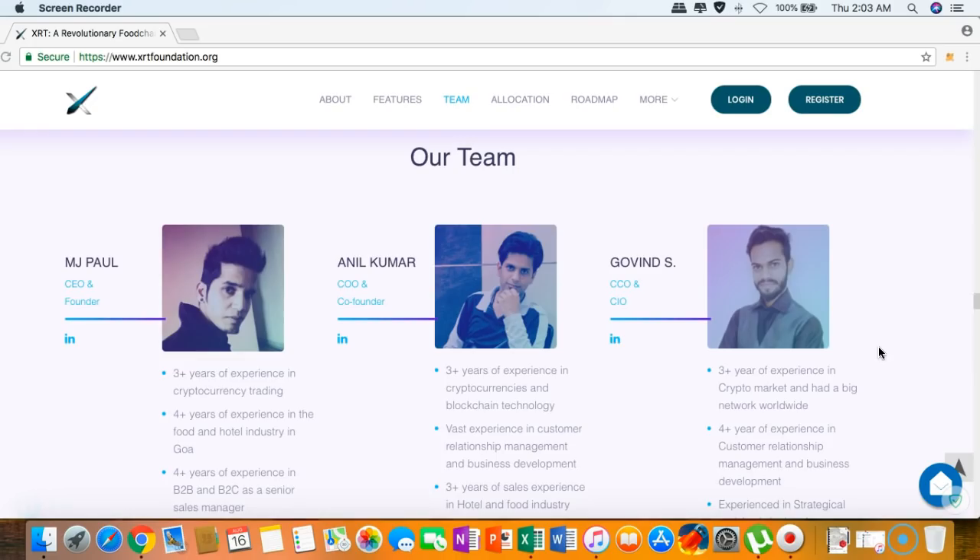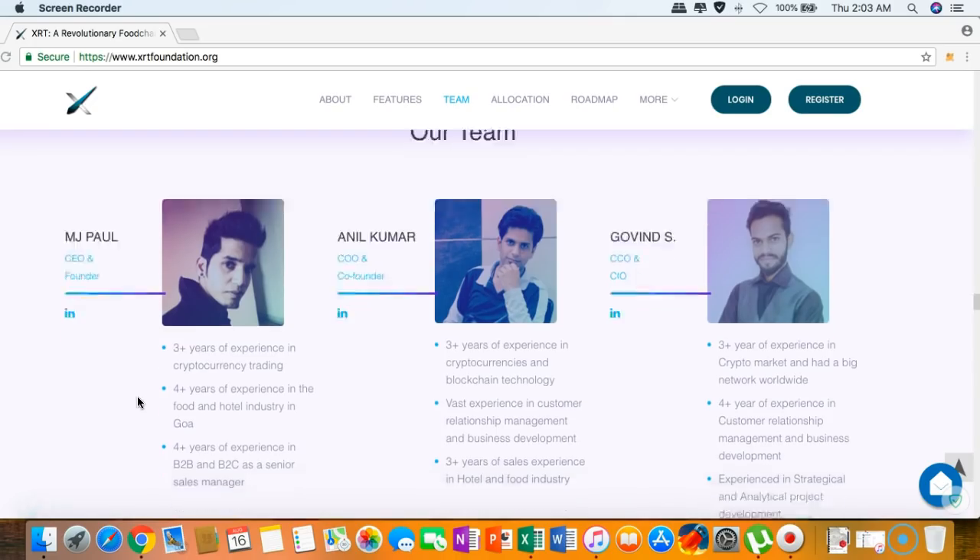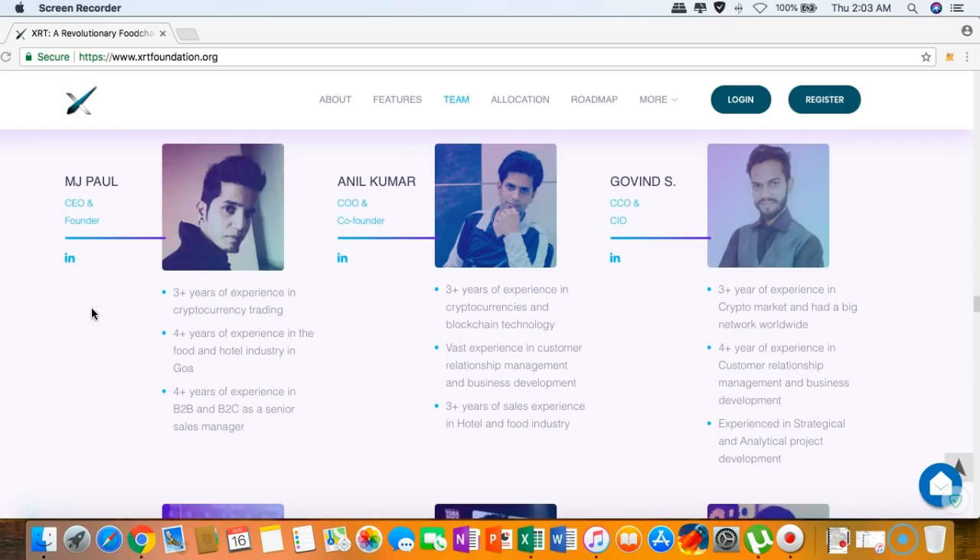Here's the team behind this amazing project. Starting with the CEO and founder, MJ Paul — you can check his LinkedIn account and see all of his credentials and experience. With his vision along with the entire development team and advisors, I believe XRT has a bright future. I think they are doing whatever it takes to make a difference in the food, beverage, hotel, and restaurant industry.